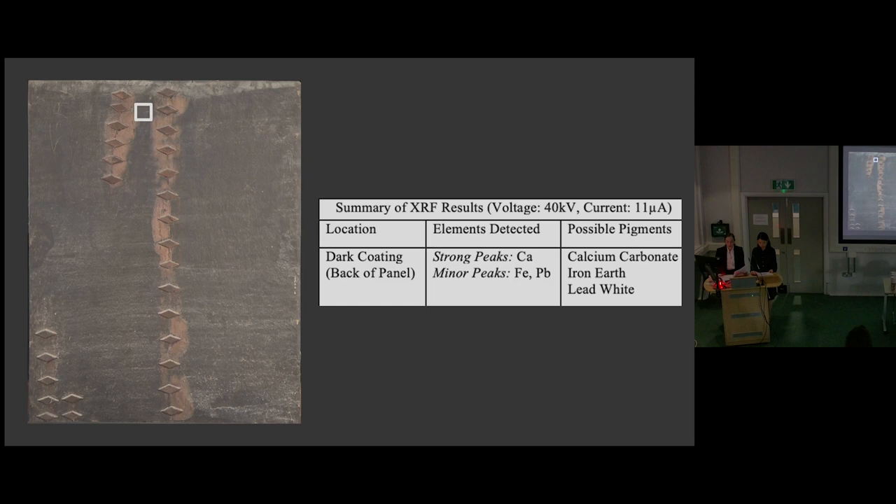A dark pigment coating was applied to the verso after joining. Handheld X-ray fluorescence spectroscopy is a non-invasive method for identifying the elemental composition of a painted surface. XRF detected peaks for lead, iron, and calcium, suggesting the likely presence of lead white, calcium carbonate, and iron earth pigment. These pigments are consistent with the practice of applying a chalk and brown pigmented layer bound in oil or animal glue. Coatings were frequently applied to the reverse of panels to reduce any tendency for the wood to absorb and lose moisture and thus warp or crack. The construction and preparation of the panel is consistent with Netherlandish panels from the second half of the 16th century.